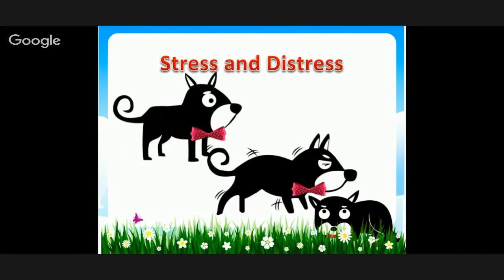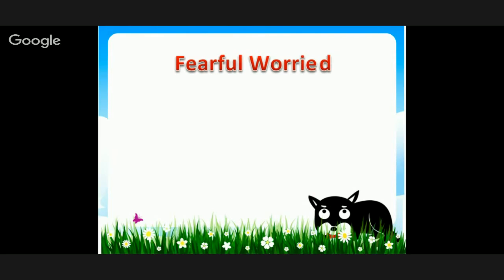Stressed and distressed — sometimes the dog will shake. Sometimes it's nervousness, not a full-out shake like after a bath, but a natural vibration. That's one of the really obvious signals for stress and distress, among many different signals.